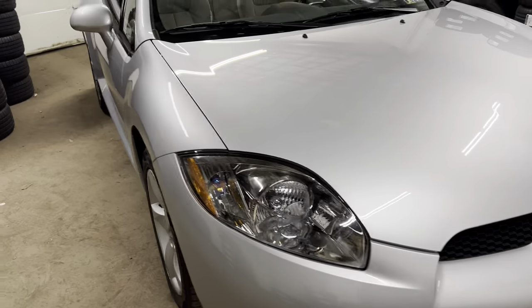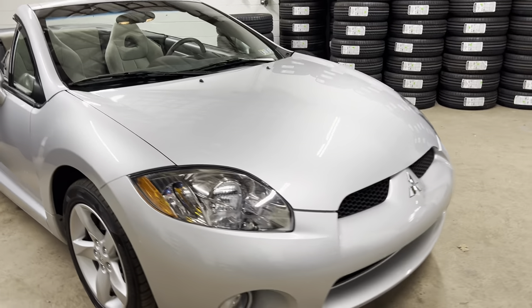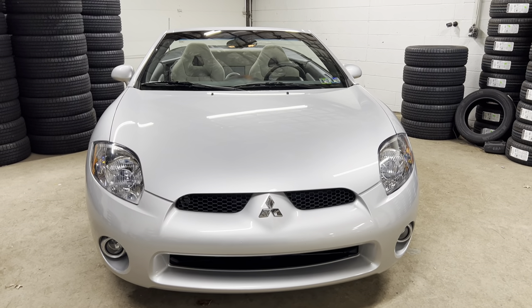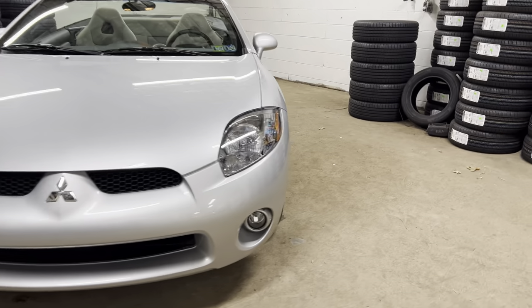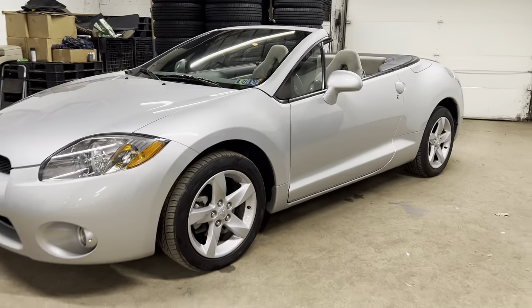Mitsubishi Eclipse Spider, 29,000 miles on it, very clean — you're going to have a lot of fun with this. Thank you for watching. If you have any questions, please call us at 732-246-4811. On the web: saladautosales.com. Chat with us, text us through WhatsApp. Until then, thank you for watching, we'll see you soon.